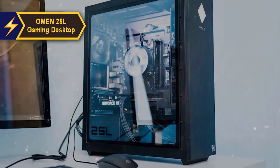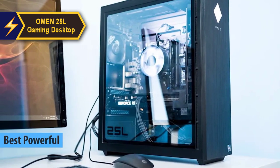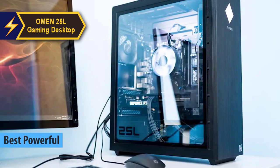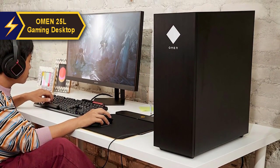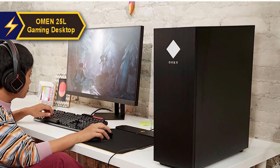Introducing the Omen 25L Gaming Desktop, an impressive contender for the title of Best High-Performance Gaming PC Under $1,000 in 2024. Although it could benefit from a few additional ports, particularly up front, the HP Omen 25L stands tall as an eye-catching RGB lit PC that delivers robust performance to meet all your 1080p gaming requirements.